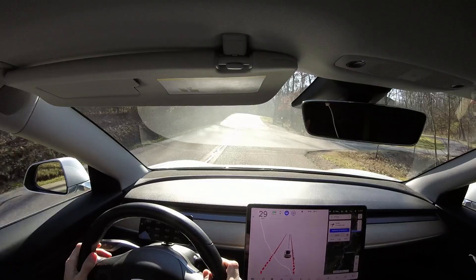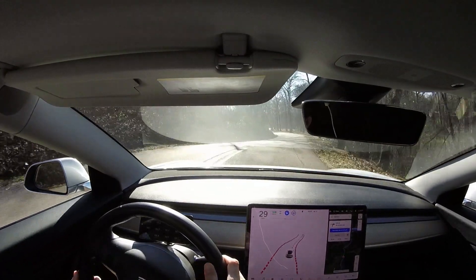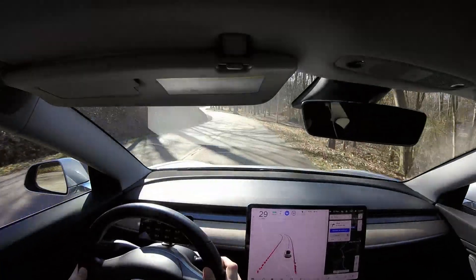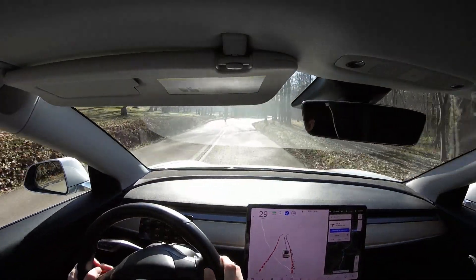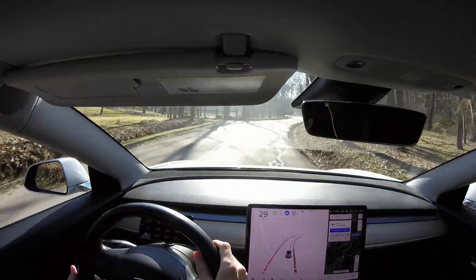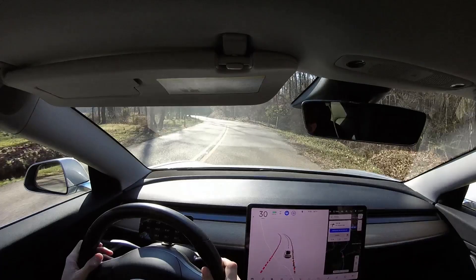This is better than regular autopilot by far. Regular autopilot would typically fail on these types of turns, especially the ones that are over a crest, very sharp, and blind. Look at this drop-off here — it's a huge drop-off. I couldn't get out of that if I went over there, but full self-driving beta is doing just phenomenal on these tight twisty roads.